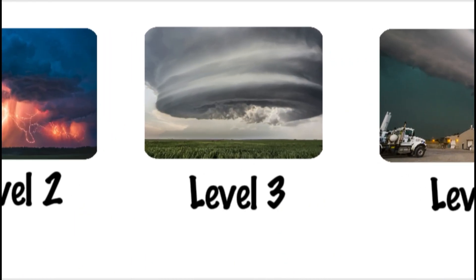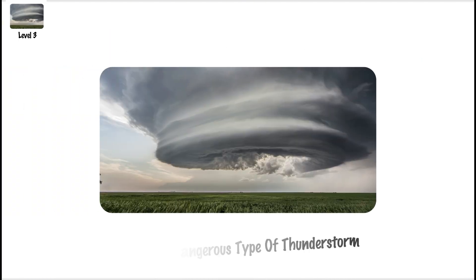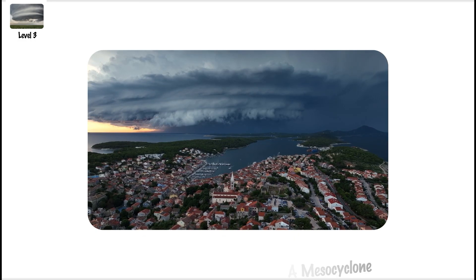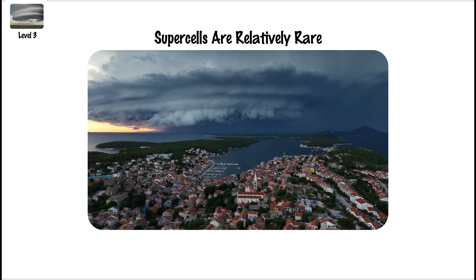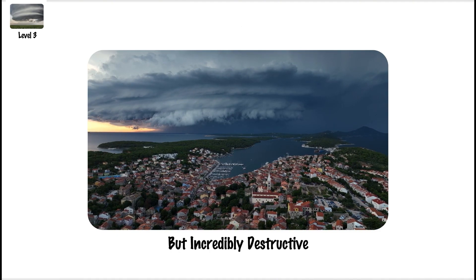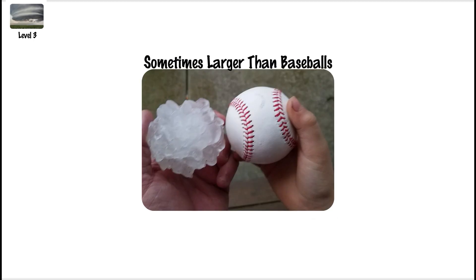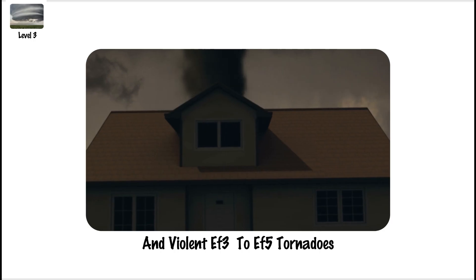Supercell Thunderstorm, Level 3. A Level 3 storm is a supercell thunderstorm — the most dangerous type of thunderstorm. These are highly organized systems with a rotating updraft called a mesocyclone. Supercells are relatively rare but incredibly destructive. They often produce extremely large hail, sometimes larger than baseballs, along with winds exceeding 100 mph and violent EF3 to EF5 tornadoes.